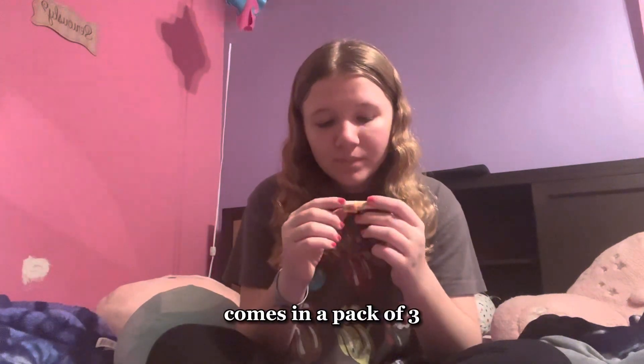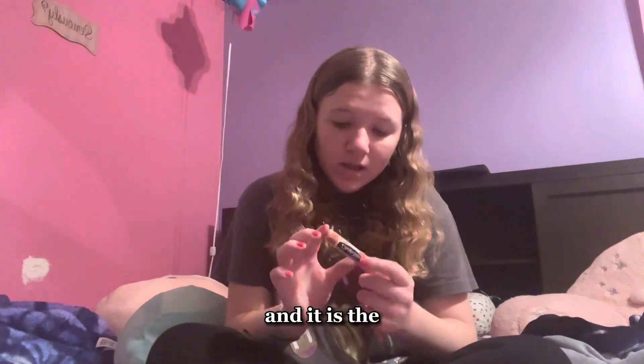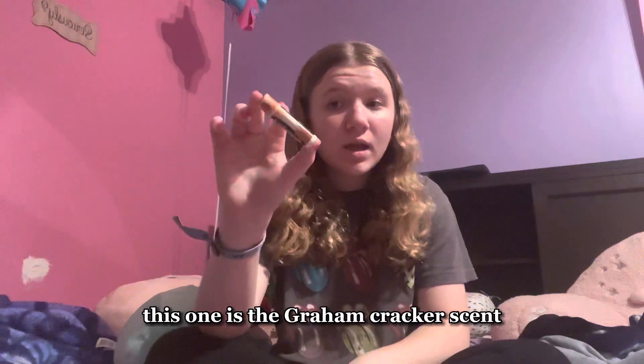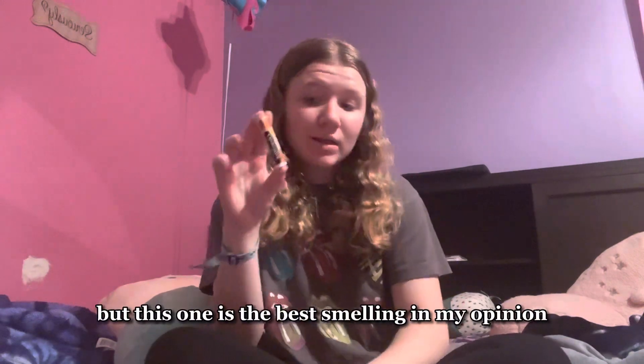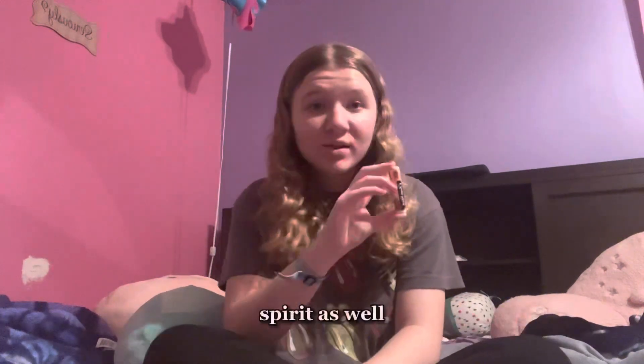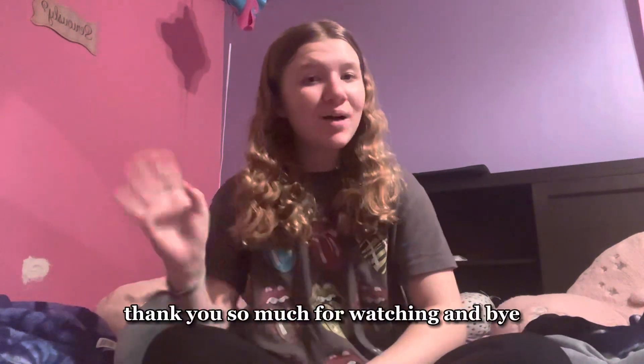The last product is this chapstick that comes in a pack of three — I got it a few Christmases ago. It comes with chocolate, marshmallow, and graham cracker scents, but this graham cracker one is the best smelling in my opinion. It definitely puts me in the Christmas spirit. That's it for this video — I hope you all enjoyed, thank you so much for watching, bye bye!